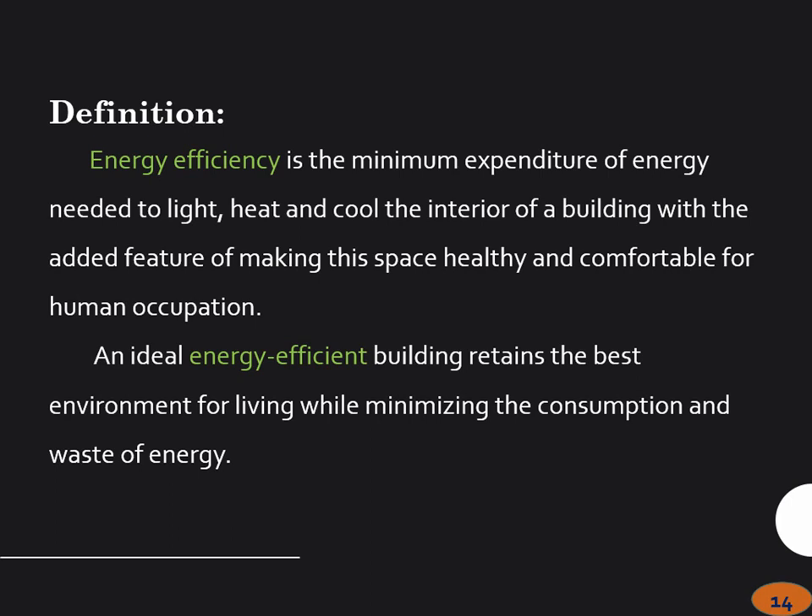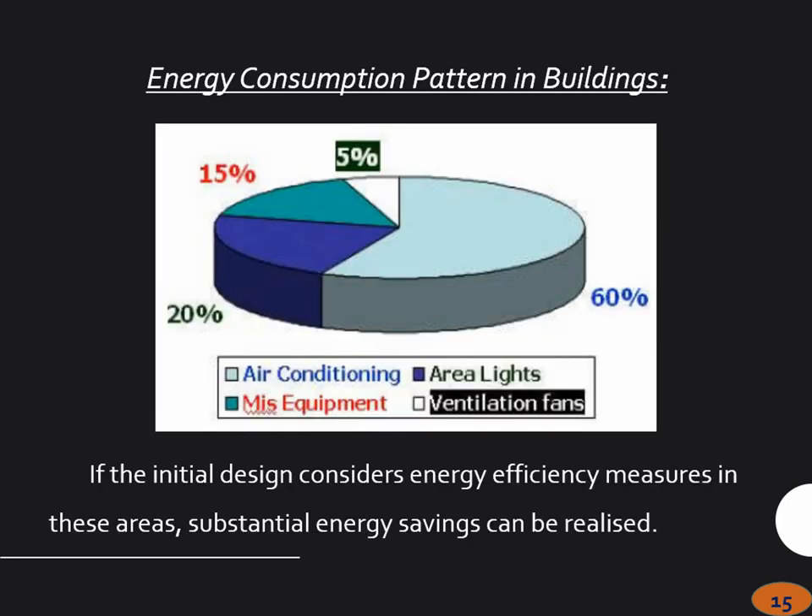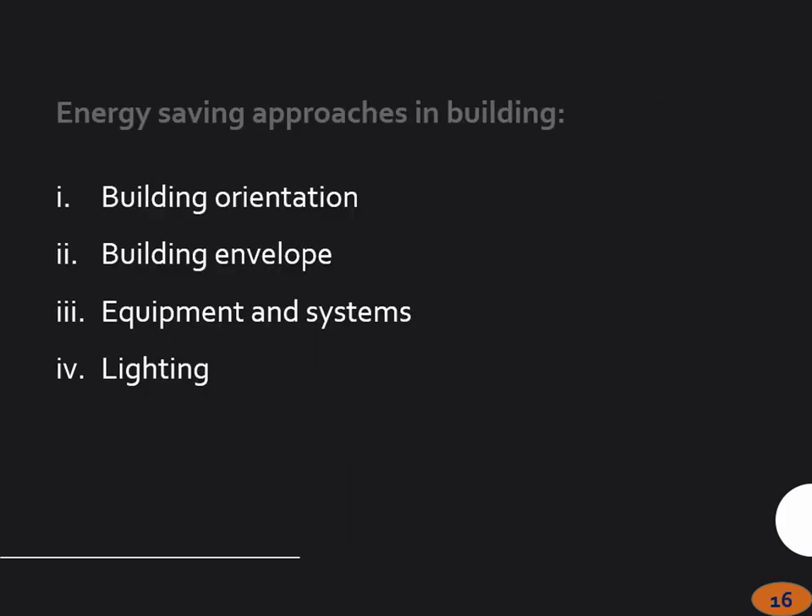I think we have to go to the fundamentals. Air conditioning is normally the biggest consumer of power — it is about 60%, and then lights and other equipment. So when we are talking about building design, it can start right from the beginning: how you are orienting your building, how you are designing the envelope of the building, equipment systems, lighting, etc.